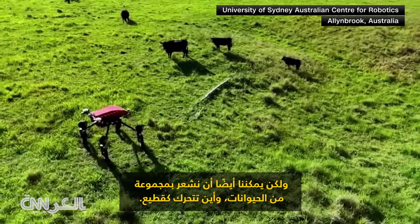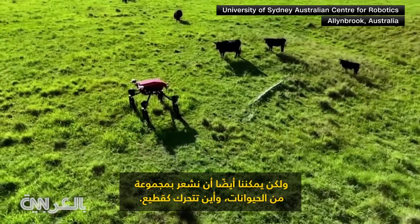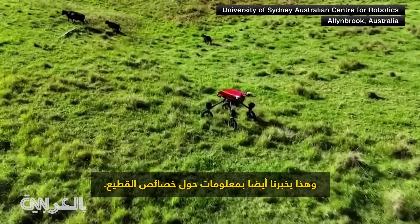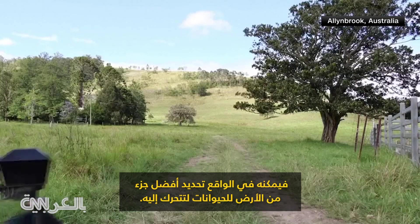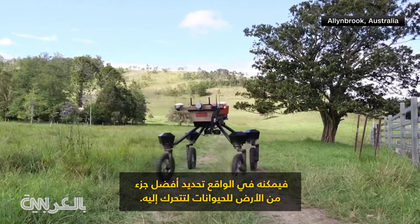We can also sense a collection of animals and where they're moving as a herd, and that tells us information about the herd characteristics. And why those two things are important is that if the robot's going around and measuring pasture and measuring quality of pasture, it can actually determine where the best part of the land is for the animals to move to.